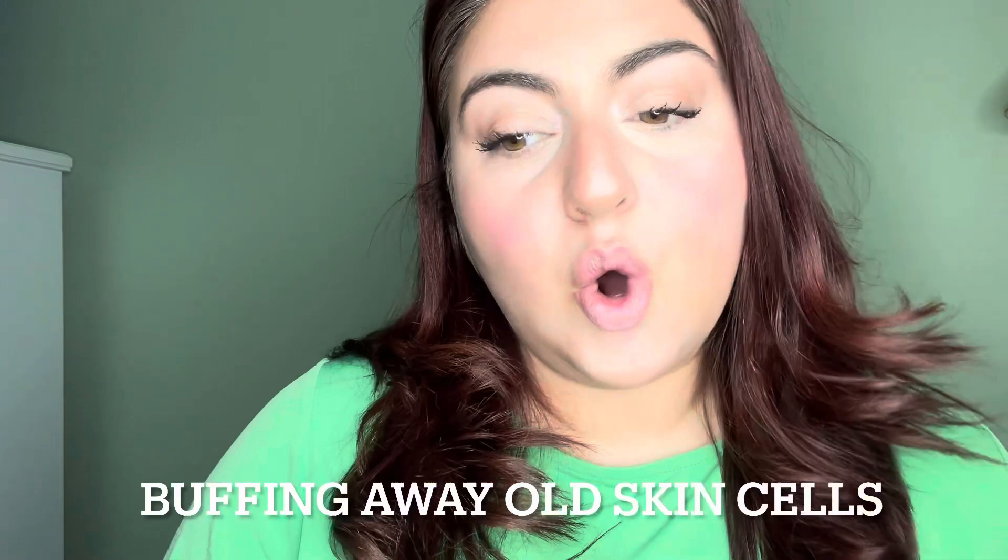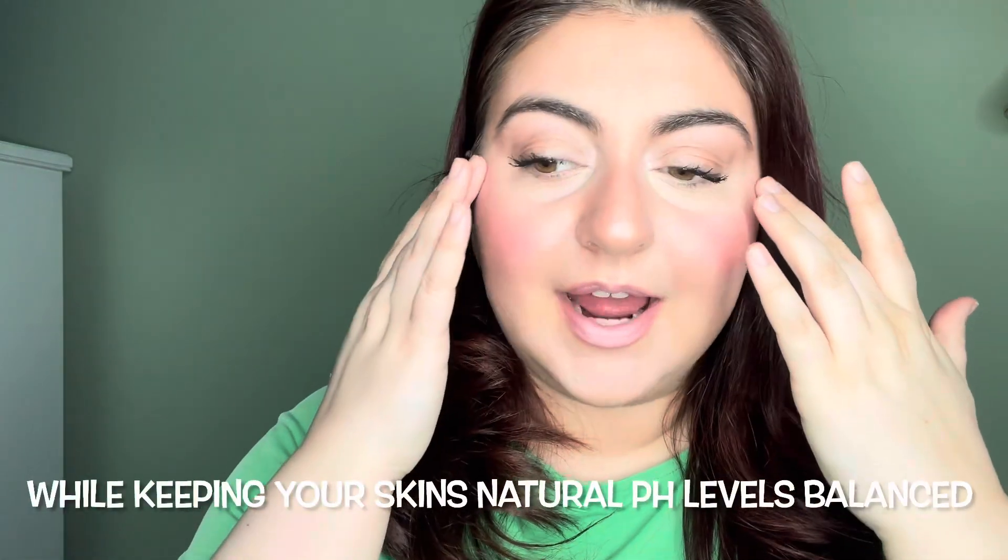It's basically buffing away old skin cells and keeping your skin's natural pH level balanced. If you have oily skin, you want to use it morning and night, and if you have dry to normal skin, you want to use it nightly.